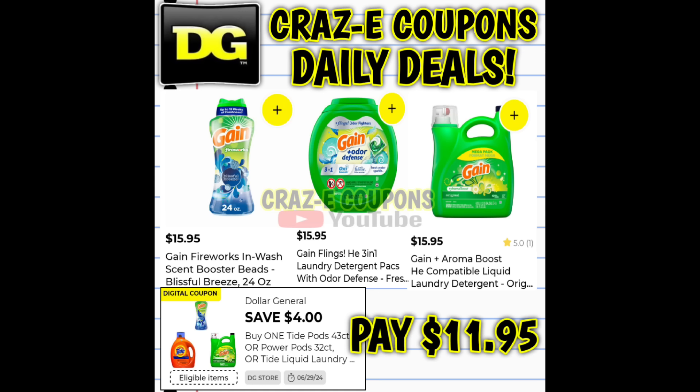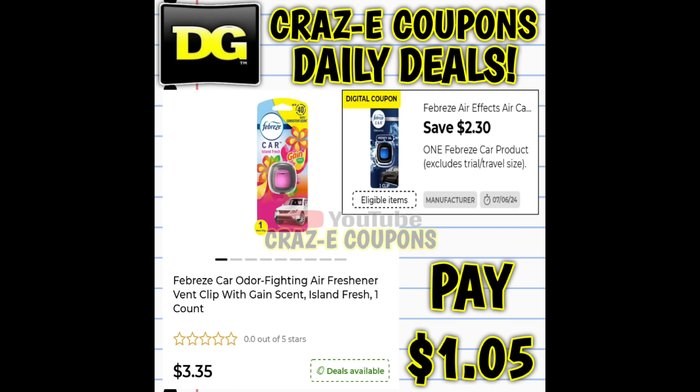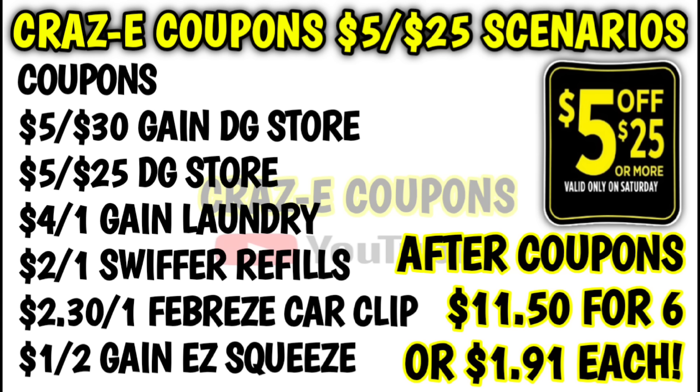Next up we have a Gain deal. Pick up one Gain laundry product at $15.95, one Gain scented Swiffer refill at $5.50, one Febreze car clip at $3.35, and three Gain easy squeeze dish soaps at $2.00 each. That puts your subtotal at $30.80. After all coupons have been applied, you'll be paying $11.50 for six items — just $1.91 each.